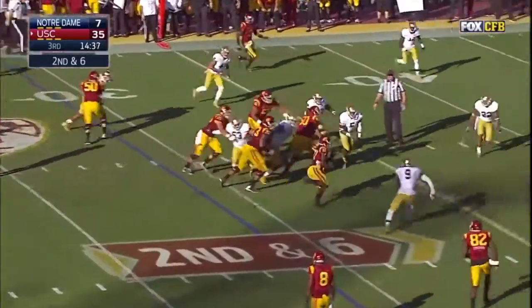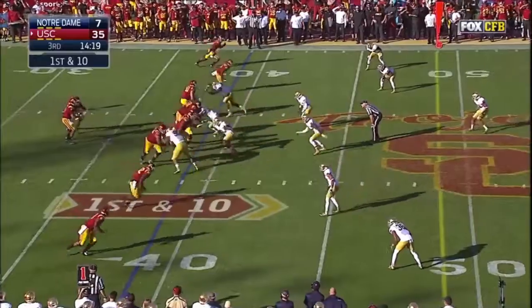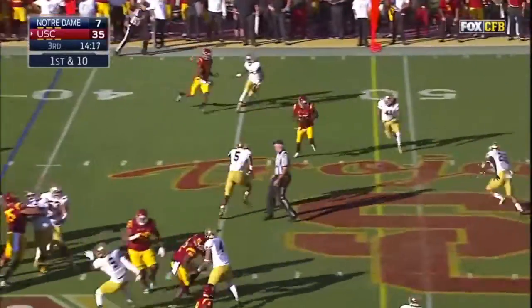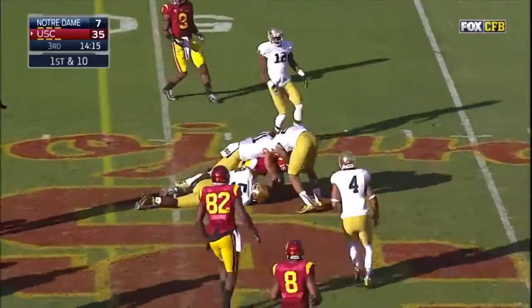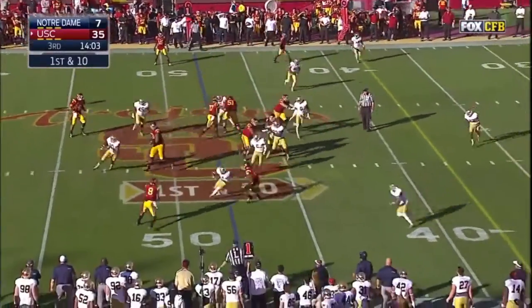The handoff to Buck Allen and Allen lowers his shoulder at the end of the run. Play fake — Kessler underneath — Aguilar, first down.